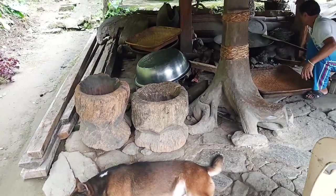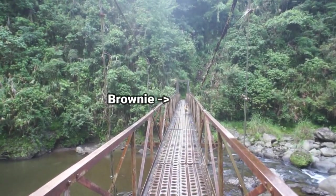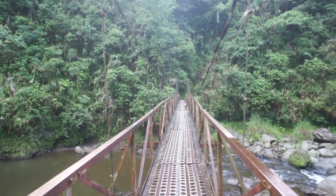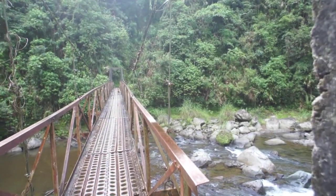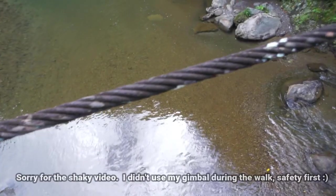There are holes on this hanging bridge so the dogs are careful for their paws not to slip into those holes. We'll let the dogs go first so the bridge wouldn't be too shaky.